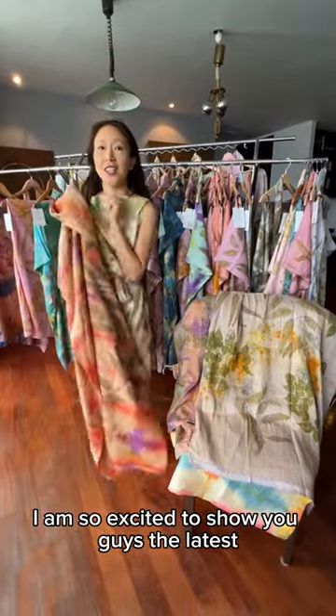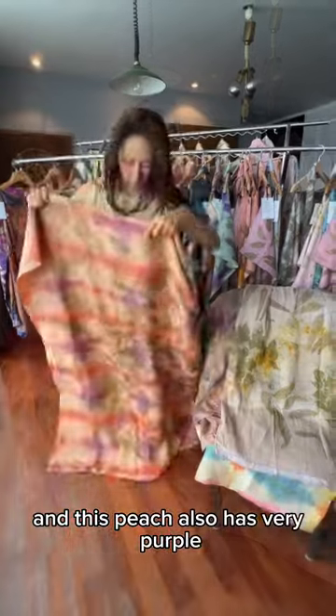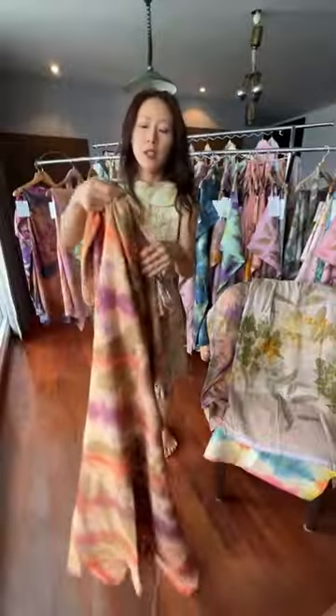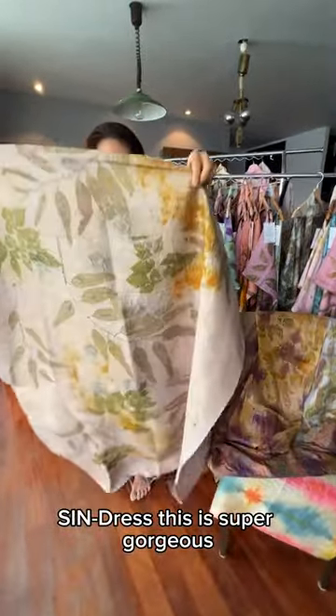I'm so excited to show you guys the latest silk dye. This is so gorgeous, and this peach also has berry, prambola, and plums from my garden that just bloomed. I think this will make a really beautiful full cindra. This piece is super gorgeous.